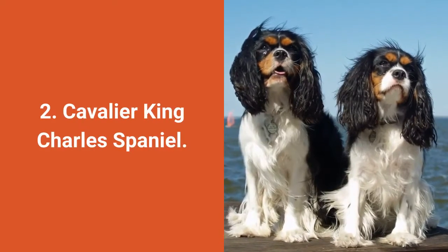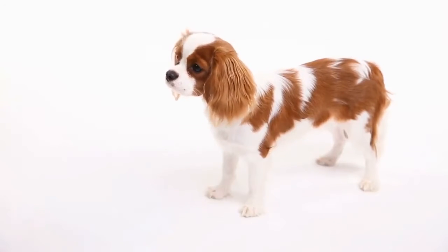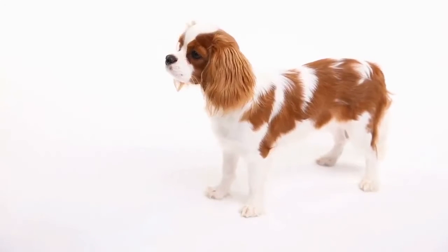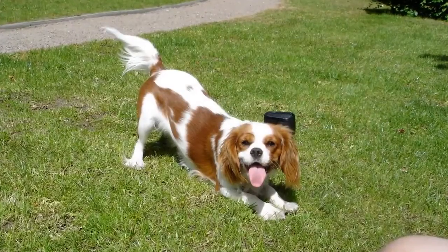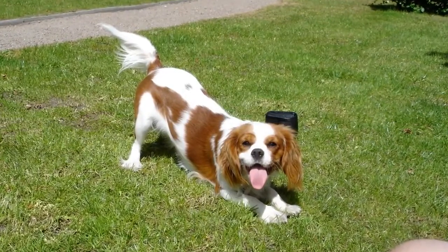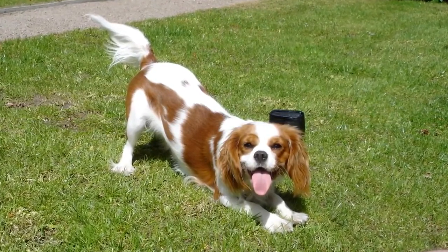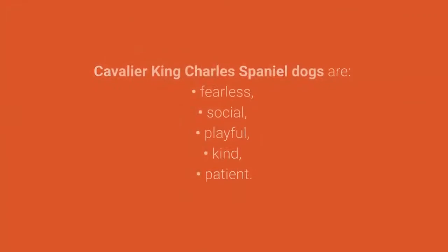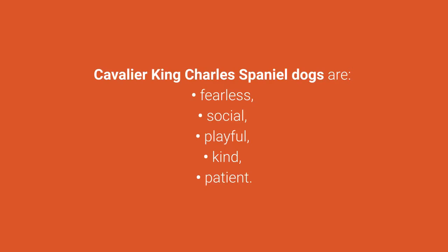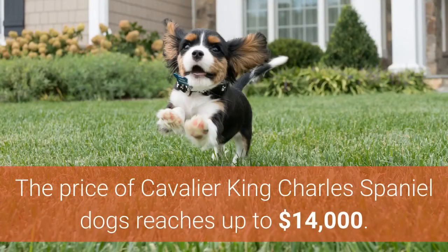Most expensive dog breed number 2: Cavalier King Charles Spaniel. The Cavalier King Charles Spaniel is a very popular small dog breed covered with a long and beautiful coat. These dogs have maintained a sporting spirit from their ancestors, and if they do not sit on your lap, they want to be engaged in all kinds of physical activities and dog games. Cavalier King Charles Spaniel dogs are fearless, social, playful, kind, and patient. Their price reaches up to $14,000.